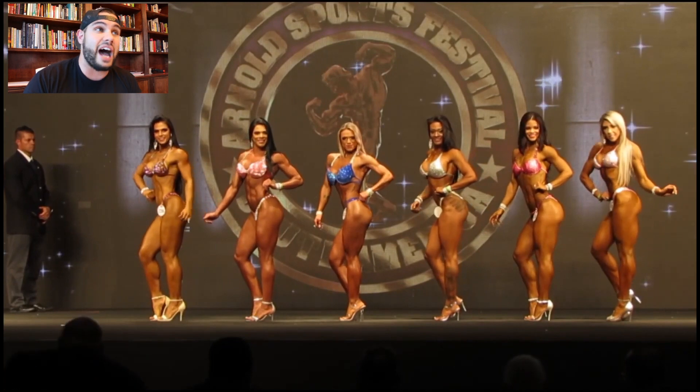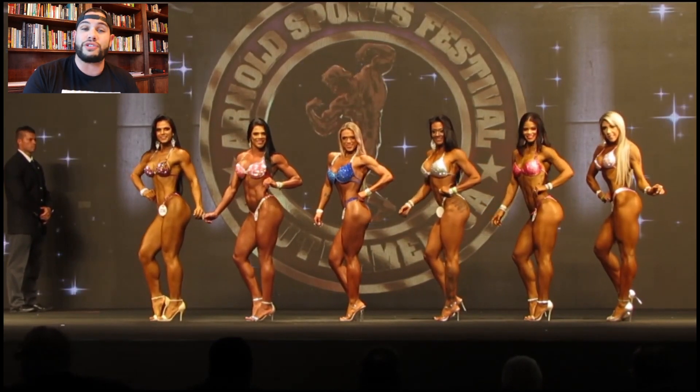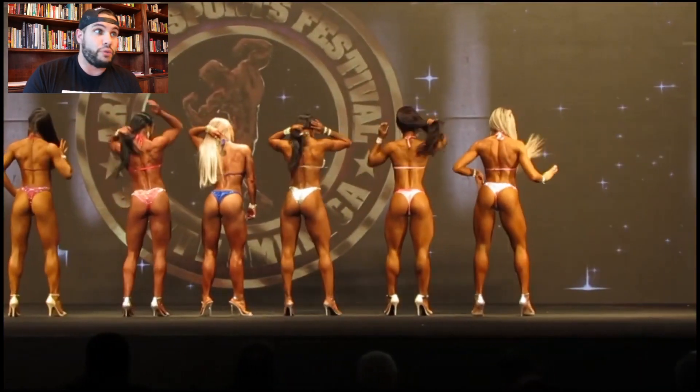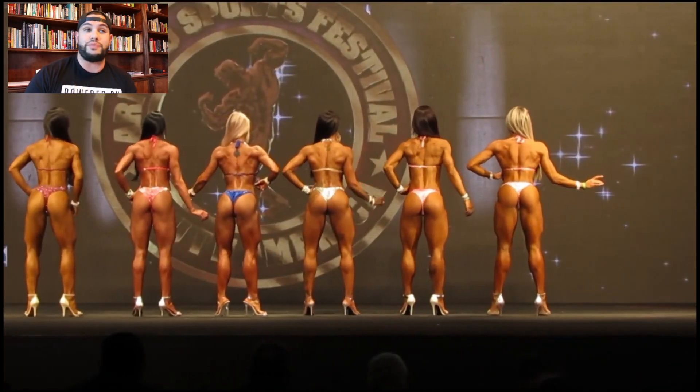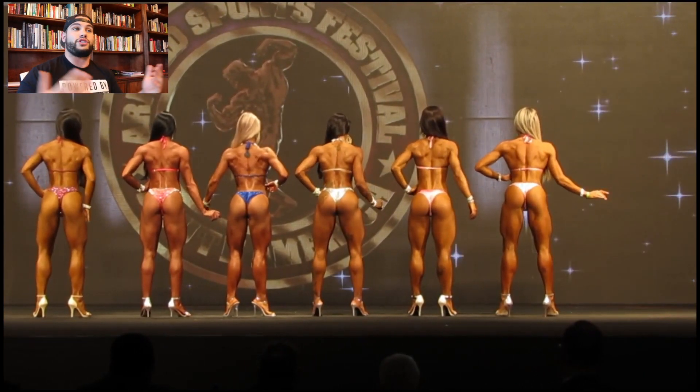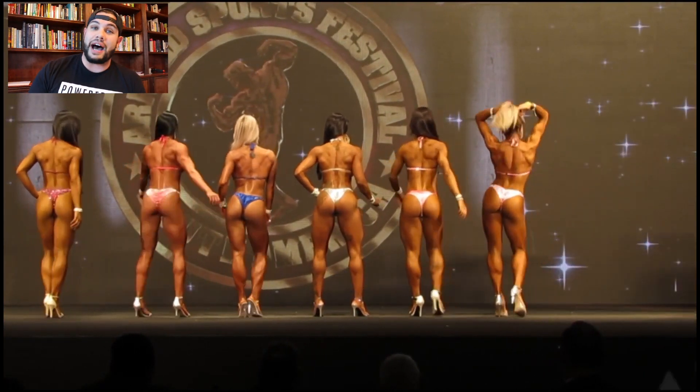It's going to be very exciting stuff, especially moving into the big shows next year — the Olympia and shows like that — where we're going to see the first pros, the first Olympians, being crowned the title of the Wellness Olympia. This is going to be super exciting and I'm super excited about it.